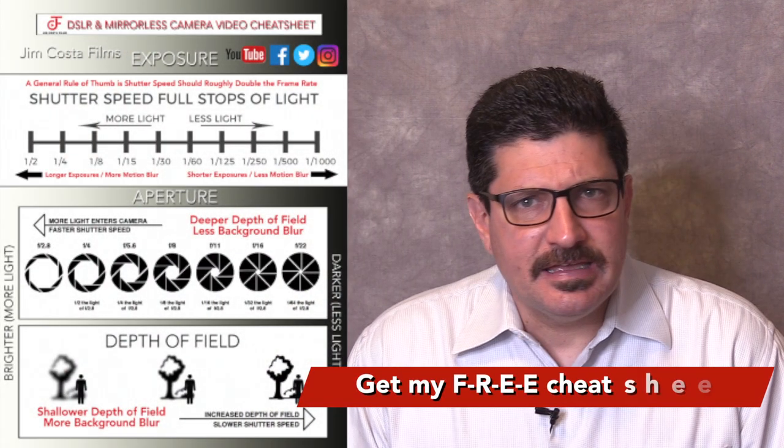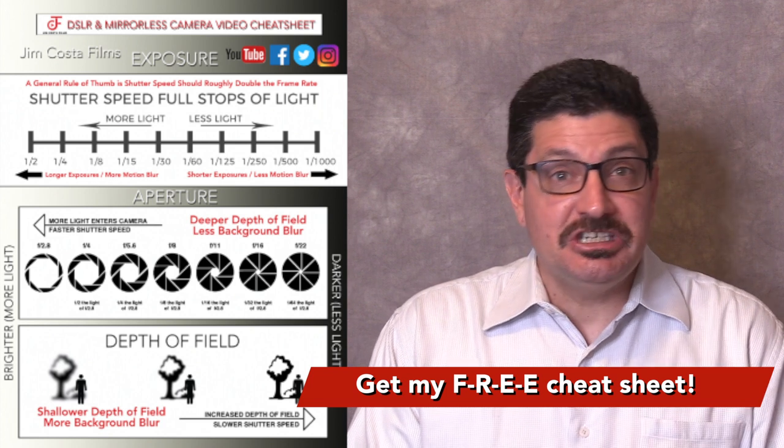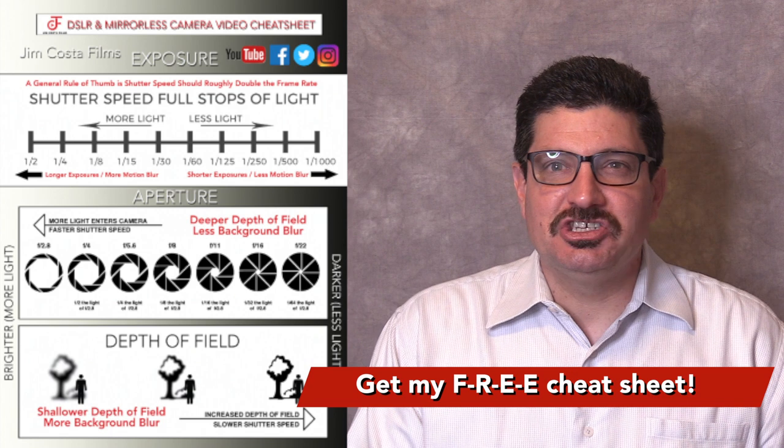Stay tuned to the end to find out how to get my free DSLR and mirrorless camera cheat sheet that'll have you shooting like a pro in any lighting conditions in no time.